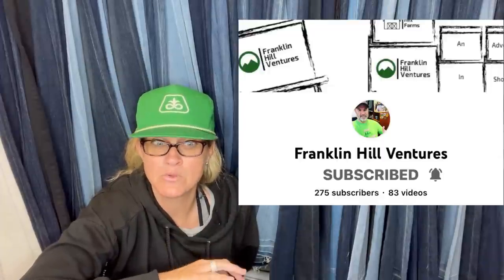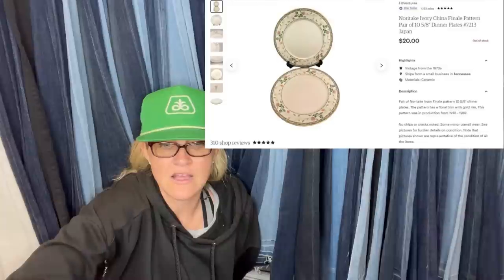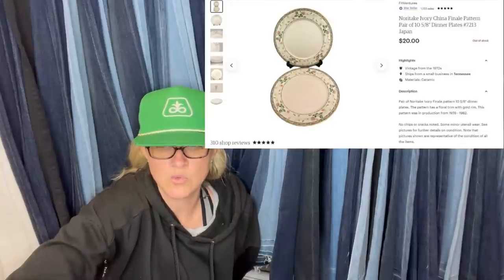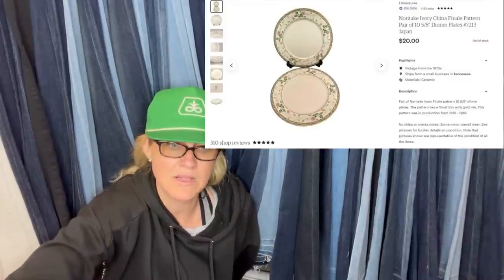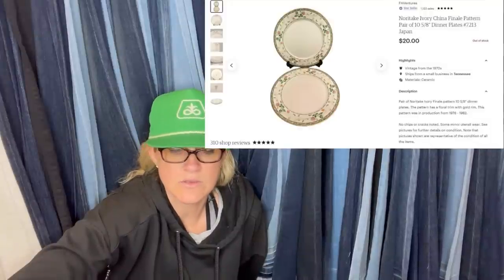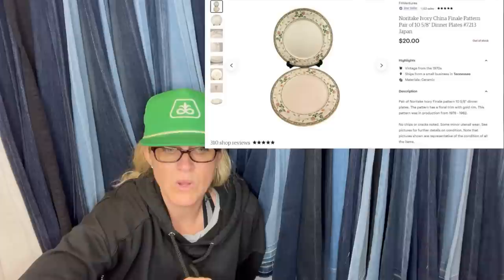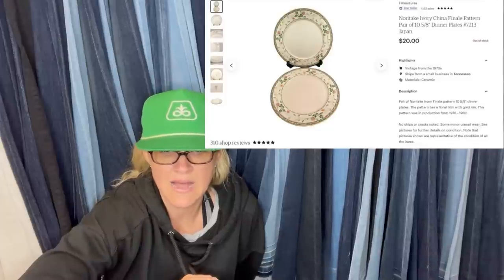This one comes from a moderator of the Bolo Buddies Facebook group — he's a bolo finder on many platforms and also does booths. Check out his YouTube channel Franklin Hill Ventures for content about his booths, and he's now on Whatnot. He sold three pairs of Noritake dinner plates for $20 each — total $60 plus buyer-paid shipping. Paid $2 a pair at a live auction. Also sold his last remaining pair of salad plates for $15 — had $1 in those. Final tally: $75 for a $7 investment.